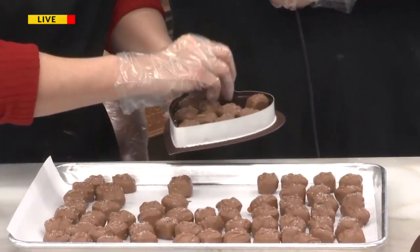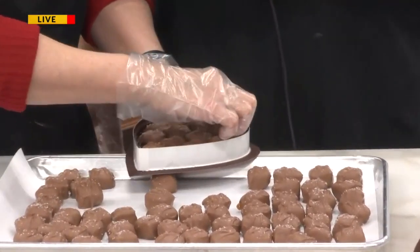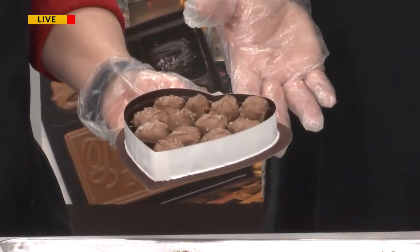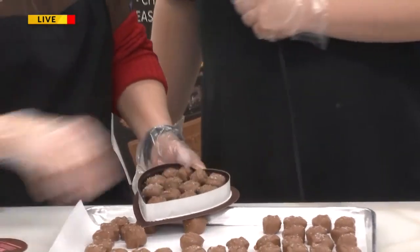You guys are probably pre-packaging a lot of these in preparation for Thursday. Yes, we are. You open that up on Valentine's Day and they forget that you bought it on Thursday morning, right? That's right.